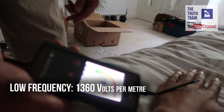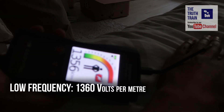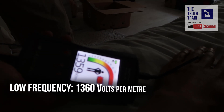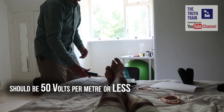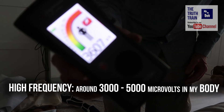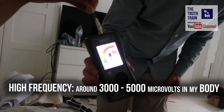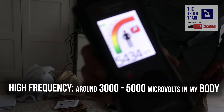That was quick — 1,360 volts per meter going into my body. Yeah, that is the low frequency. So it's 3,000... if you move your arm around a little bit, it's 5,000. So it's 4,000 or 5,000.